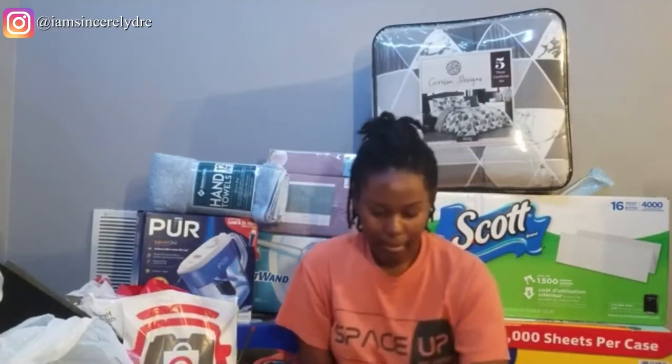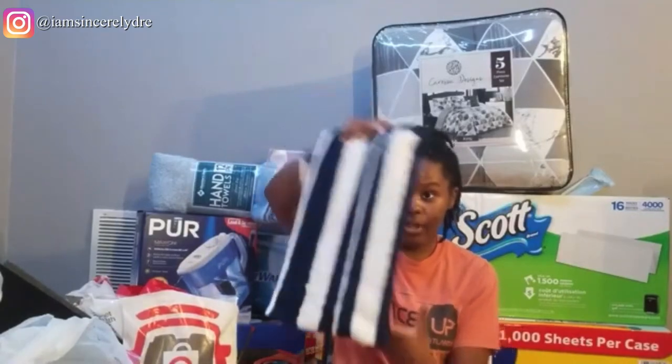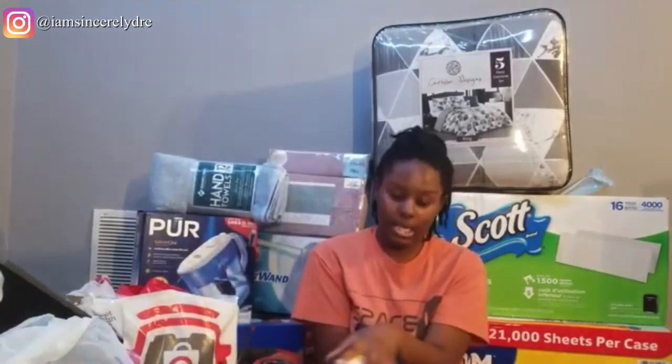The next thing is from JCPenney — my parents got me a hand towel and a full body blue towel from JCPenney. The hand towel was $12 and the body towel was $16 from the tag. Just so I could have another towel when I'm at school to use.